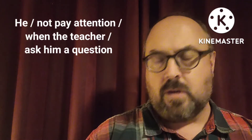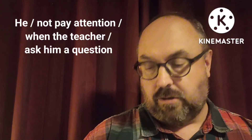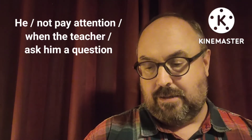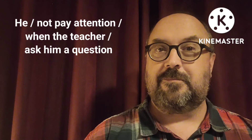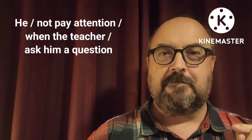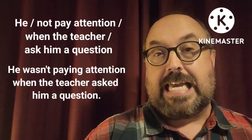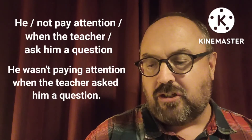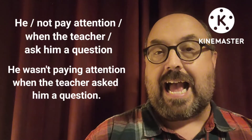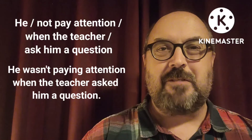These words — put them in a sentence together: he, not, pay attention, when, the teacher, ask, him a question. Can you put them together? The right answer is: he wasn't paying attention when the teacher asked him a question. I hope you got that one.